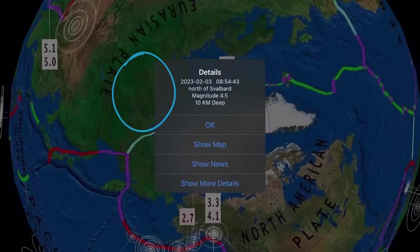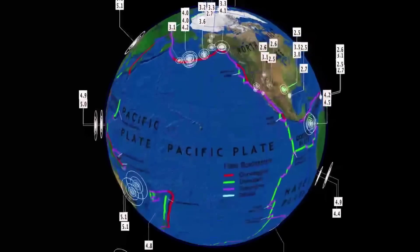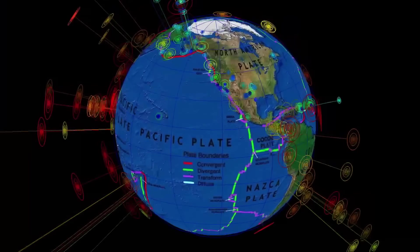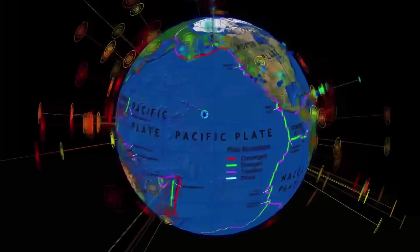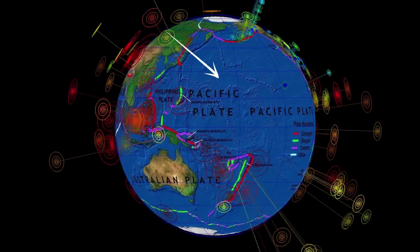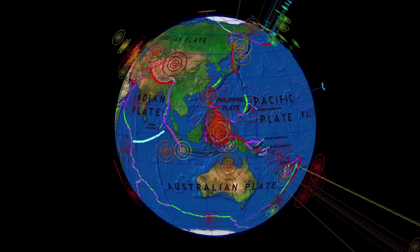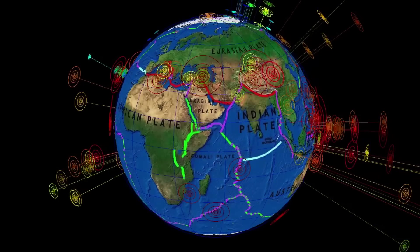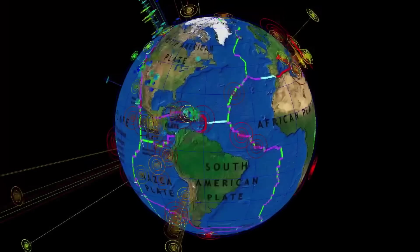Also notable: a 4.5 at the North Pole, north of Svalbard. That's the last 24 hours for earthquakes across the planet. I want to take a moment to give everybody a heads up and just be ready for any kind of disaster. That's what this is all about — keeping humanity aware and prepared.